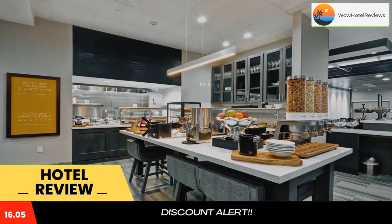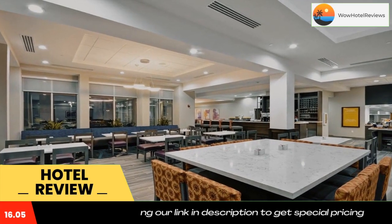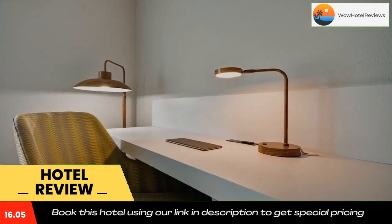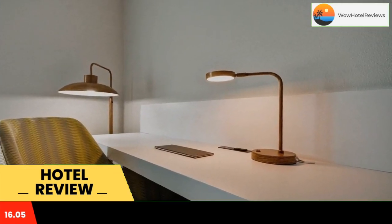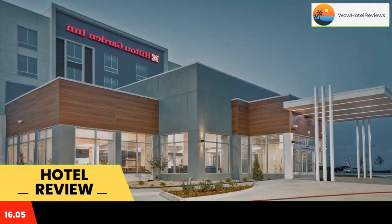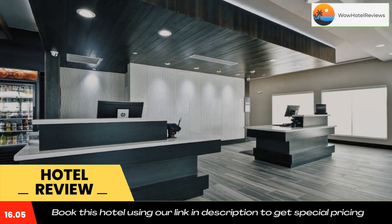Located in Broken Arrow, 1.8 miles from Rima Bible College, Hilton Garden Inn Tulsa, Broken Arrow, Oklahoma provides accommodations with a restaurant, free private parking, a fitness center, and a bar. The property is around 2.5 miles from Broken Arrow Performing Arts Center, 9.4 miles from Quick Trip Exposition Center, and 10 miles from Tulsa Expo Square.